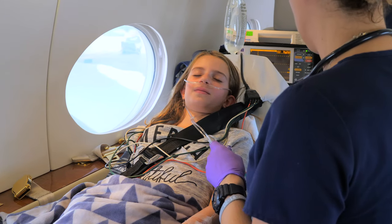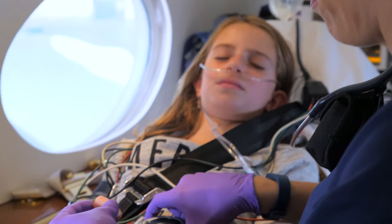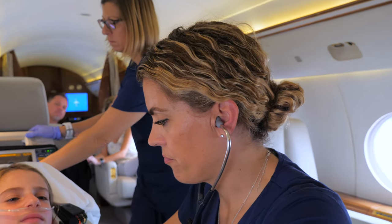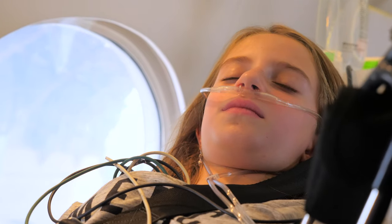From airway stabilization to blood pressure control, the expert medical transport team provides continuous, comprehensive care to keep the patient stable, safe, and comfortable throughout the duration of the flight.